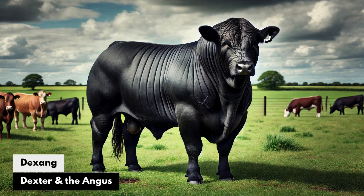Dexing: The Dexter and the Angus. Combining the small size and hardiness of Dexter with the premium beef qualities of Angus, Dexing would be ideal for small, sustainable farms focused on high-quality, grass-fed beef, making efficient use of limited pasture land.